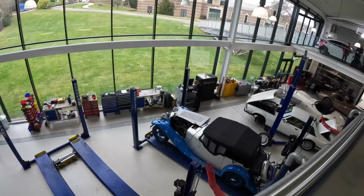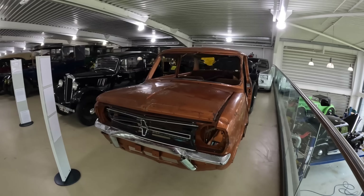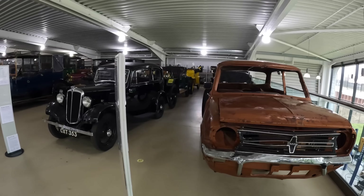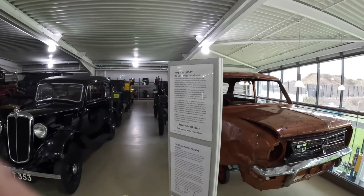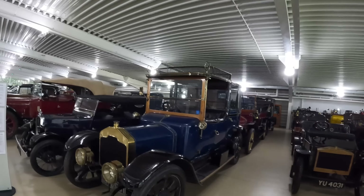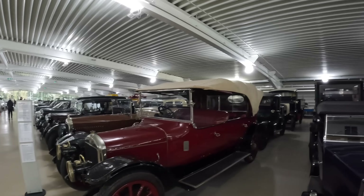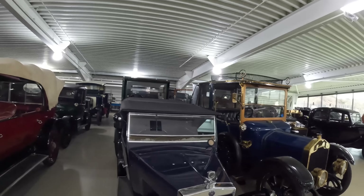Here we are in the other building of the Gaydon British Motor Heritage Museum, above the workshops where restoration and repair work is ongoing on exhibits. This is the overflow area where stuff that didn't fit in the main museum finds a home — some really fascinating things. This is a follow-on from the video a couple of days ago looking around the main section. Unlike many museums, you can actually look around this overflow stock room.